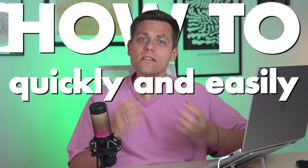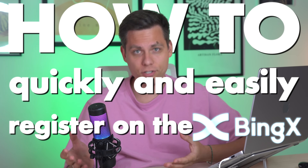Friends, hello everyone, welcome to the TradingFace channel. Today in this video we will provide a detailed guide for beginners on how to quickly and easily register on the BingX exchange, pass verification, make your first deposit, execute your first trade, and receive a bonus. Let's not waste any time, enjoy watching.